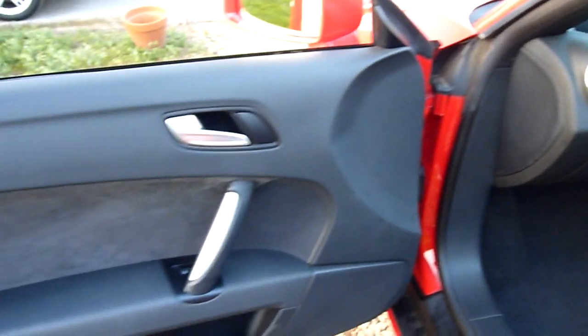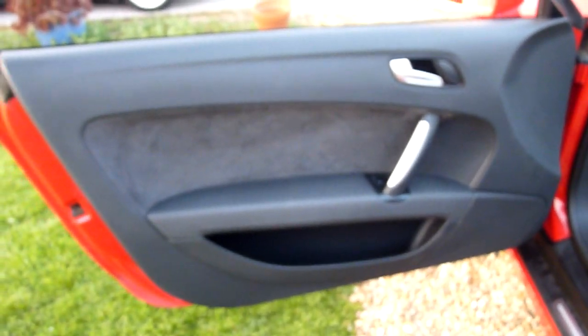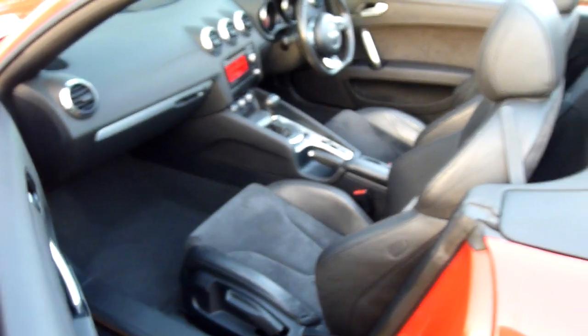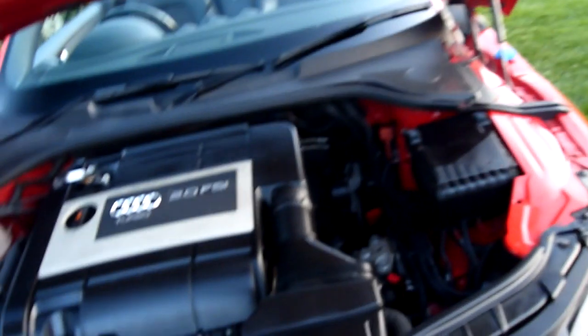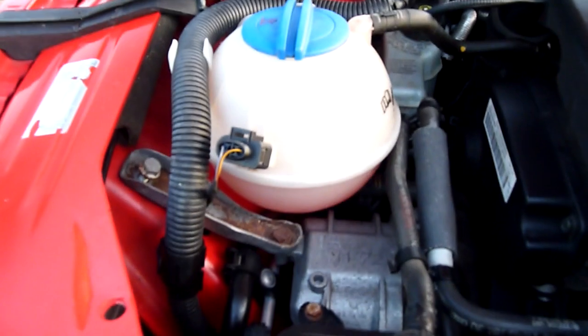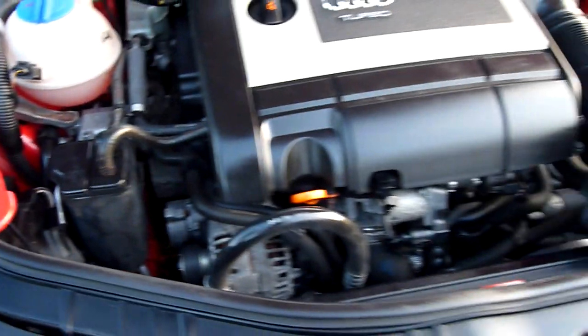I try to do these videos so at least you can see what you're looking at before you travel. Nothing worse than travelling halfway across the country to see a car and find it not as described — that happens to me all the time. Some people's interpretation of excellent condition is very different to mine. Now under the bonnet — 2 litre FSI Turbo. The coolant's lovely and red as it should be, all really lovely under here.